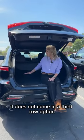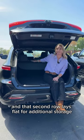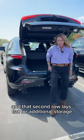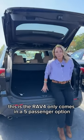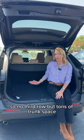This is the Venza — it's called a crossover and does not come in a third row option, but it has a great amount of trunk space. The second row lays flat for additional storage.